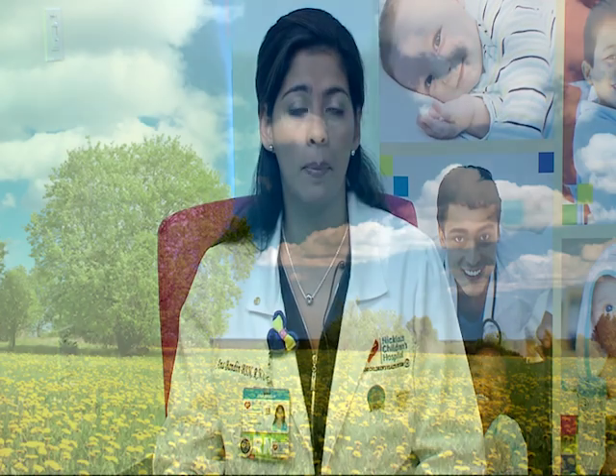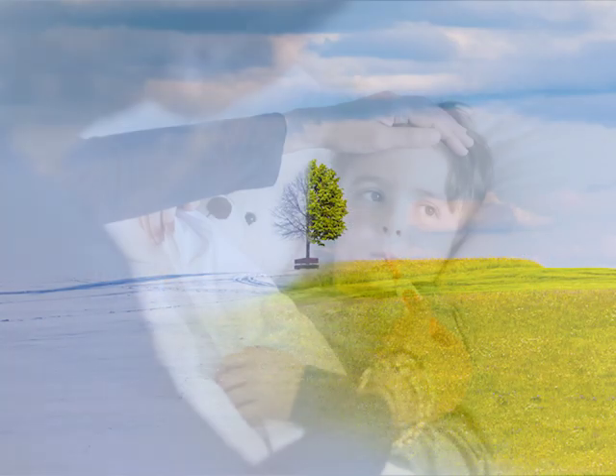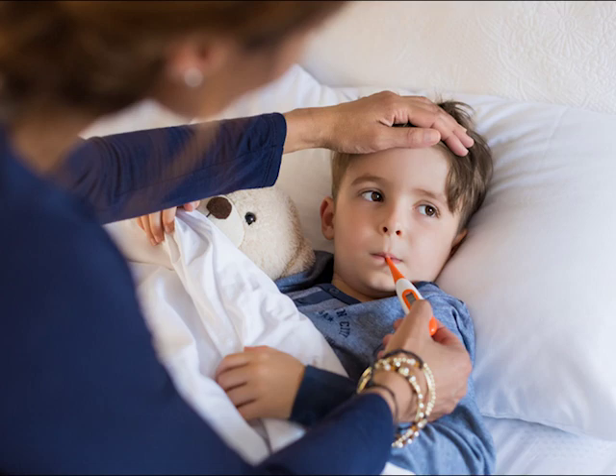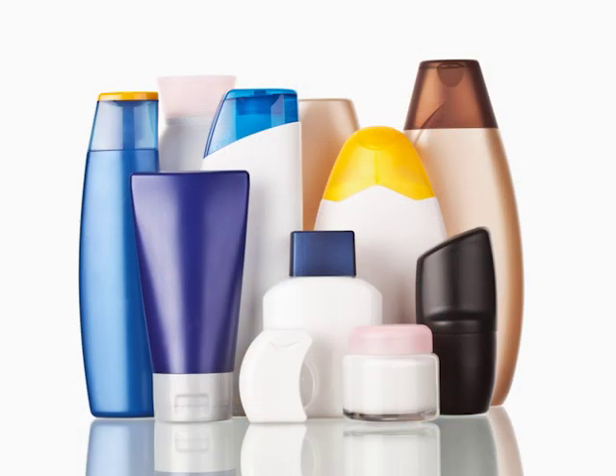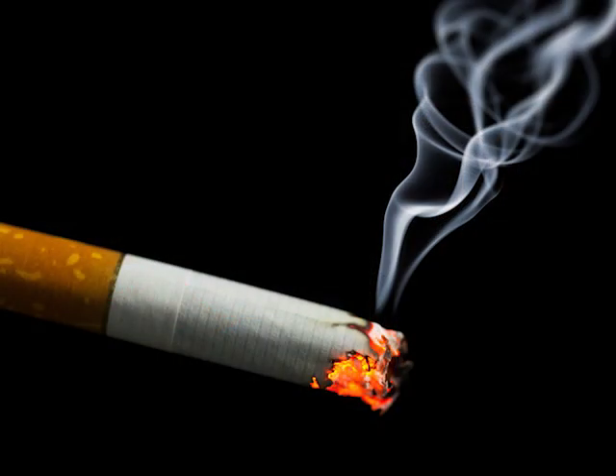Some of the triggers that could cause an asthma attack are pollen, animal dander, changes in the weather, respiratory infections such as viral or bacterial infections, perfumes, and exercise.